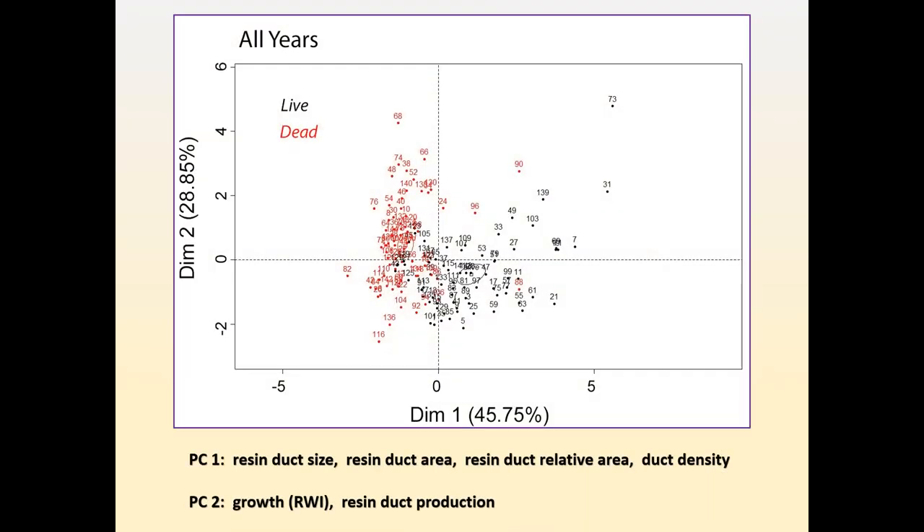When we pool all this together and plot it out in a principal component analysis — a nice way of distilling high-level data into a visual representation — we see these two groups really separate out: our live trees and our dead trees, based purely on resin duct morphology. Splitting them along dimension one are things like differences in resin duct size, area, and relative duct area, which are all greater in our live trees, and duct density, which is greater in our dead trees. In PC2, growth and resin duct production, which were greater in the dead trees. Overall, differences in these resin duct properties explained about 75% of the variability within the data, with clear distinctions between live and dead trees.